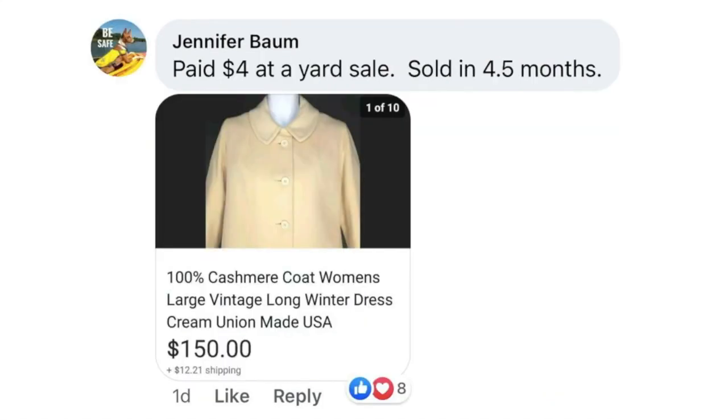Jenny Baum paid $4 at a yard sale. Sold in four and a half months. This is a 100% cashmere coat and it sold for $150.